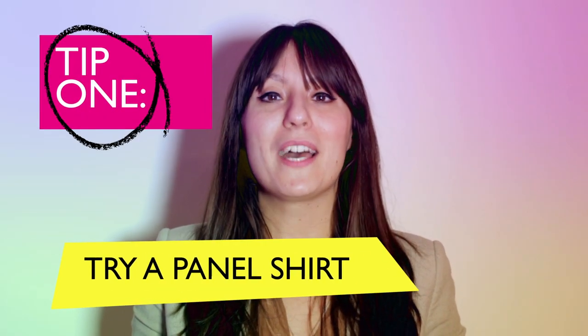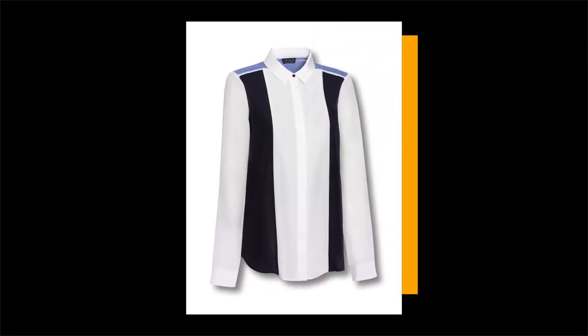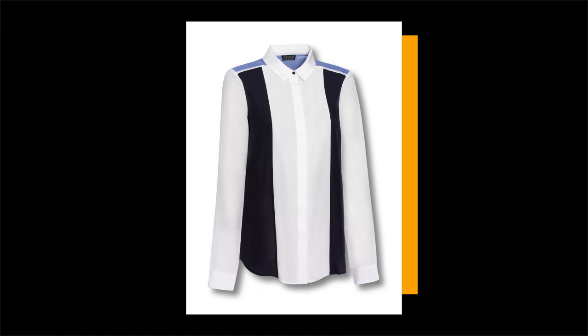First up, why not try a clever colour contrasting panel shirt. This piece is fabulous for narrowing your silhouette and targeting the waist and hips.